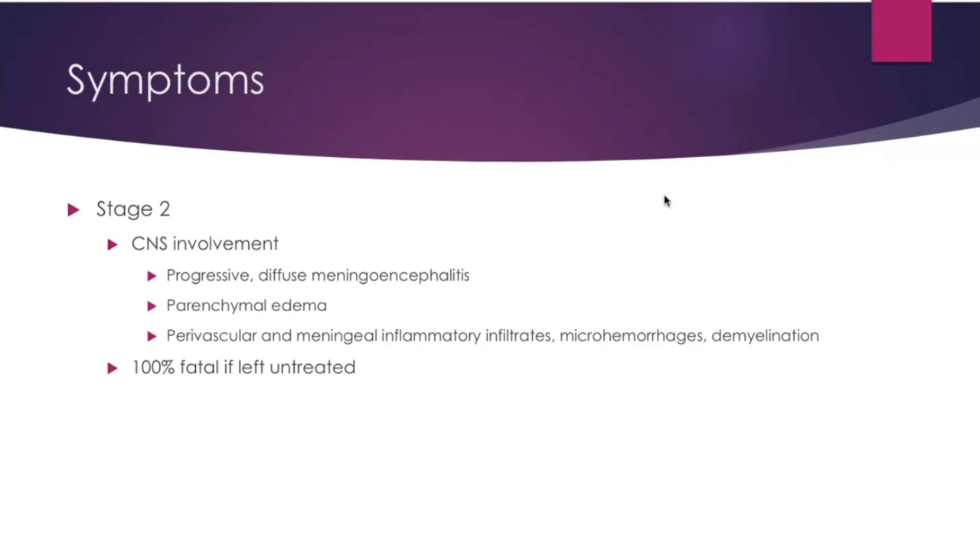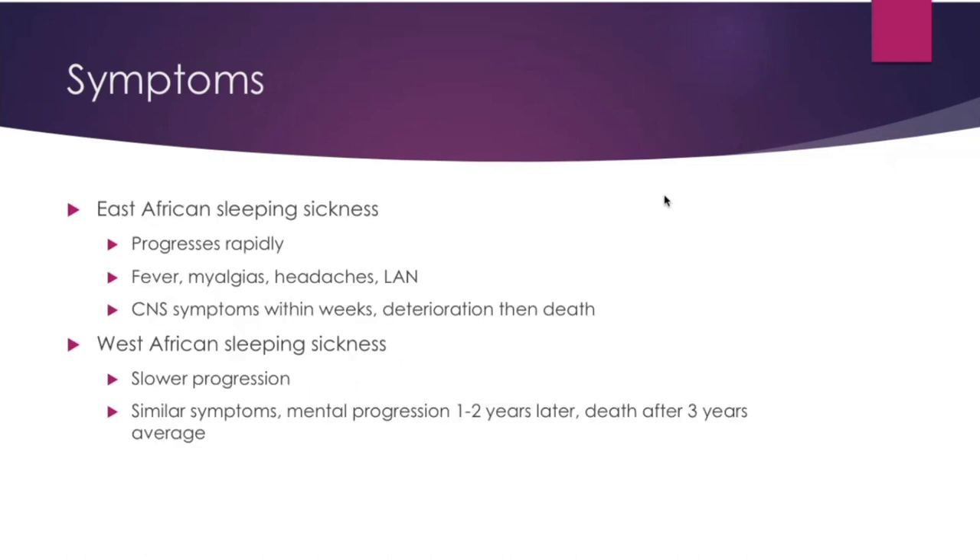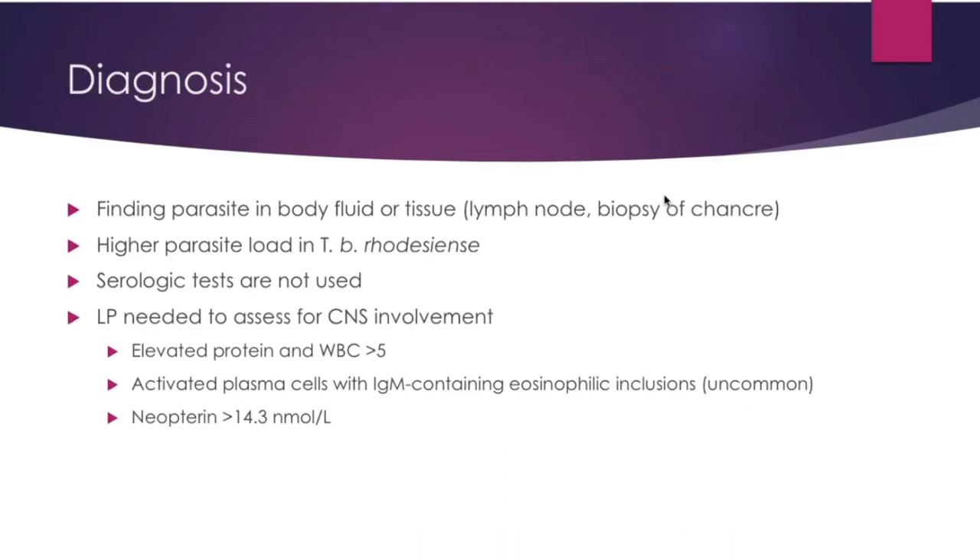East African sleeping sickness is more rapidly progressing than the West African form, which is more indolent. With West African sleeping sickness, death usually occurs after 3 years of stage 2 onset. Diagnosis is by finding parasites in body fluid or tissue — lymph node or biopsy of the chancre site in rhodesiense. There is a higher parasite load in the rhodesiense form. Serologic tests are not used. You need a lumbar puncture to assess for CNS involvement.